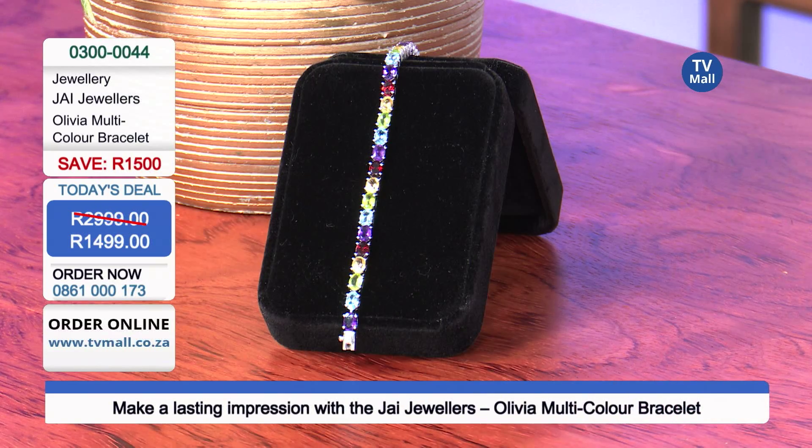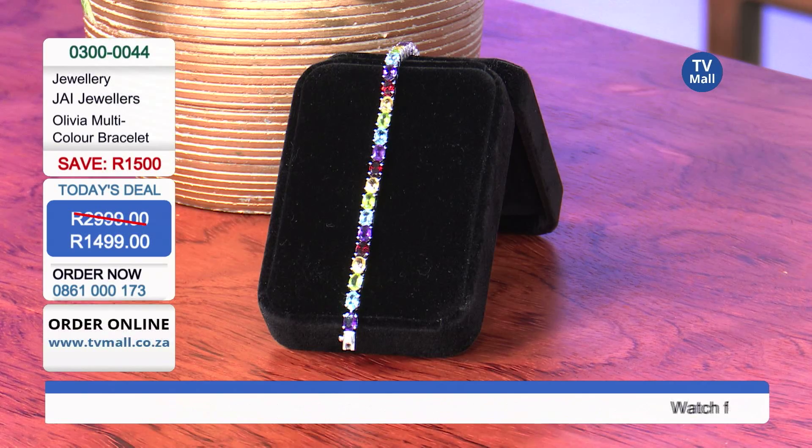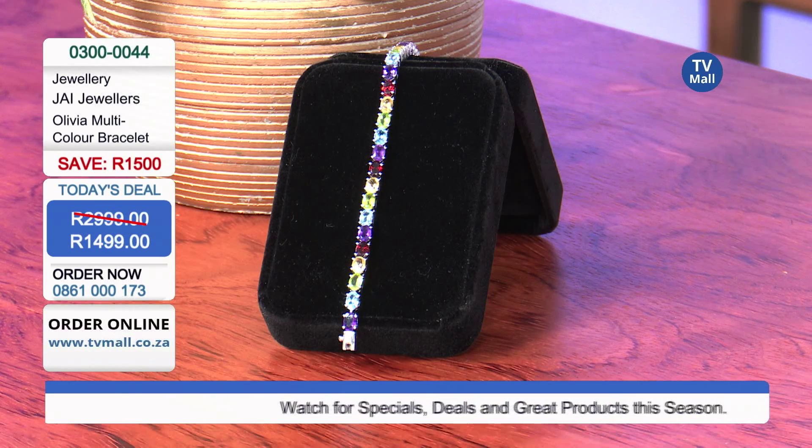To get this, you've got to get dialing right now. We have limited stocks and it's available only till midnight at a never-to-be-repeated price. Order now at 0861-000173, and order yours today for the lady in your life or spoil yourself — with not 1, not 2, but 31 gemstones.